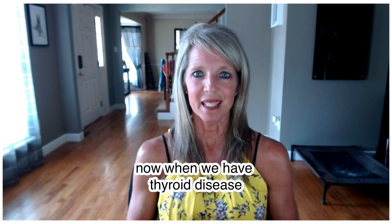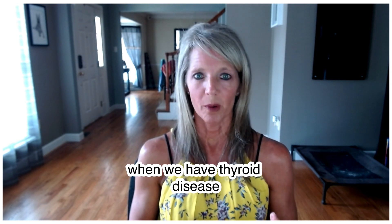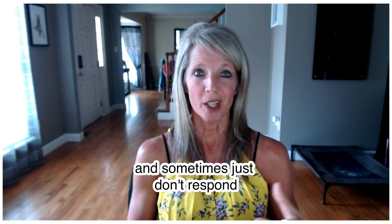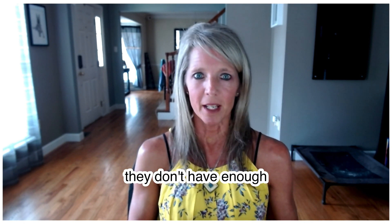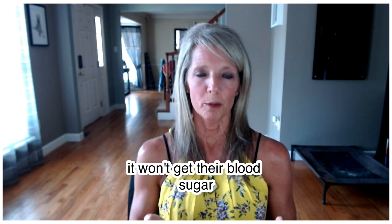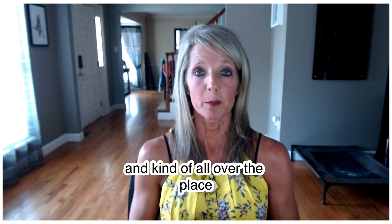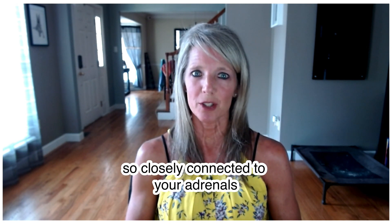When we have thyroid disease, that can become a very big challenge. Because our adrenals have taken such a hit and are so closely impacted, sometimes they just don't respond the way that they should — they don't have enough energy to actually release cortisol anymore. So it won't get your blood sugar to do what it's supposed to do, and it becomes dysregulated. That's why blood sugar can go up and down all over the place — because the thyroid is so closely connected to your adrenals.